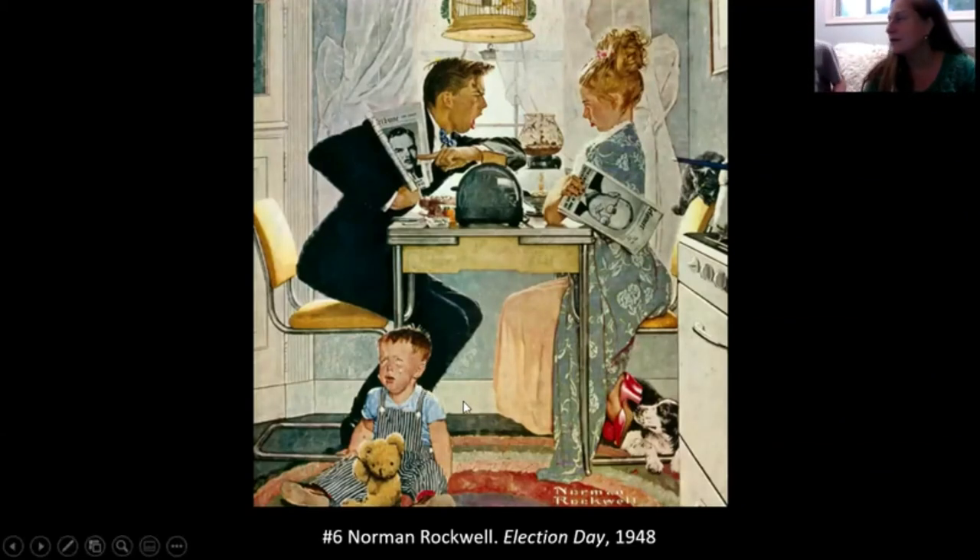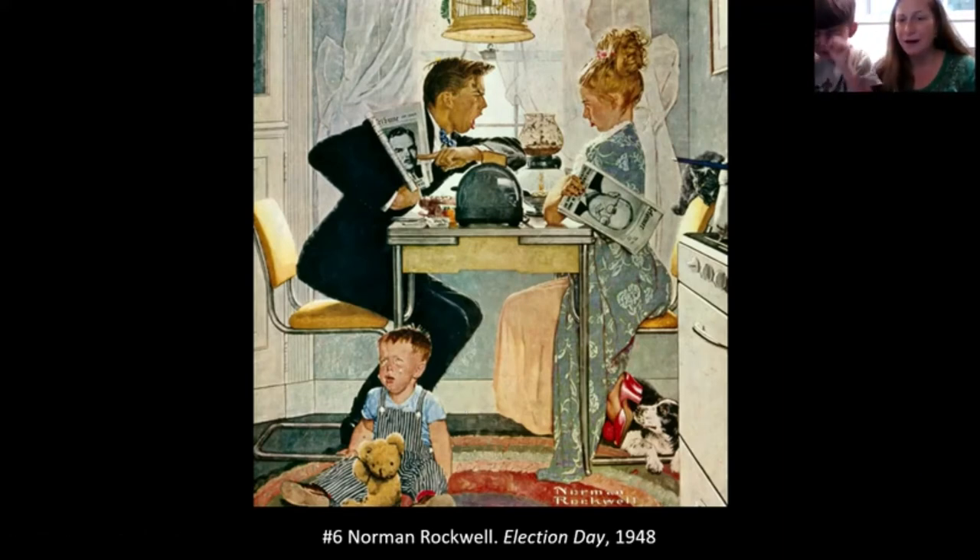The big fight is making the little one cry — nobody likes to hear people fight. But they'll make up and get along, just like dogs and cats eventually living together.